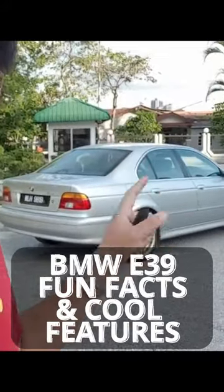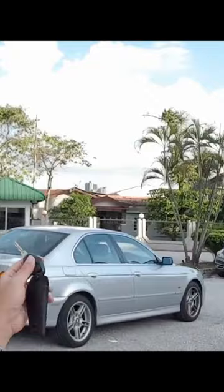The best looking 5 series of all time was designed by Joji Nagashima. The car is actually charging your key fob on the move.